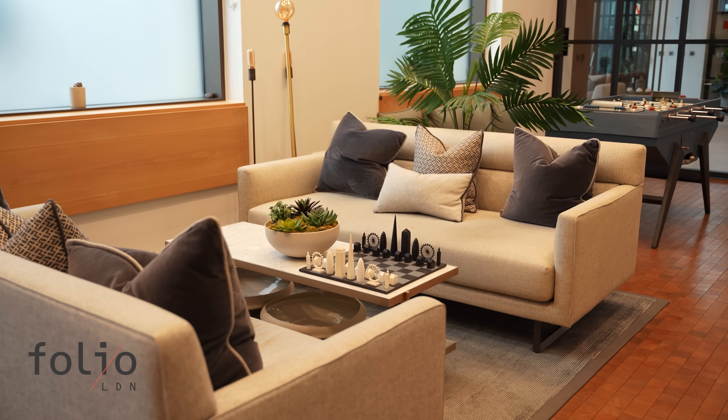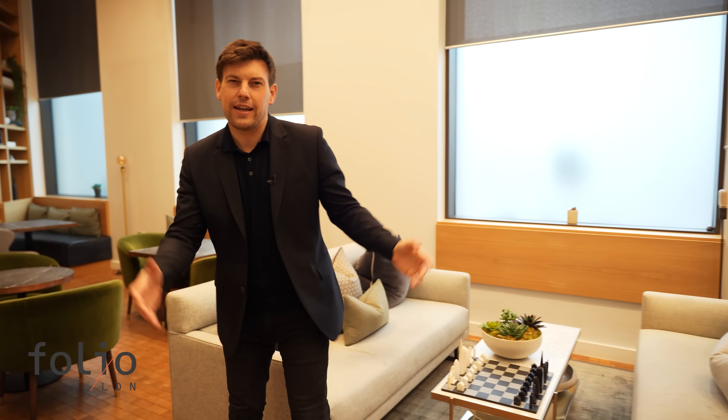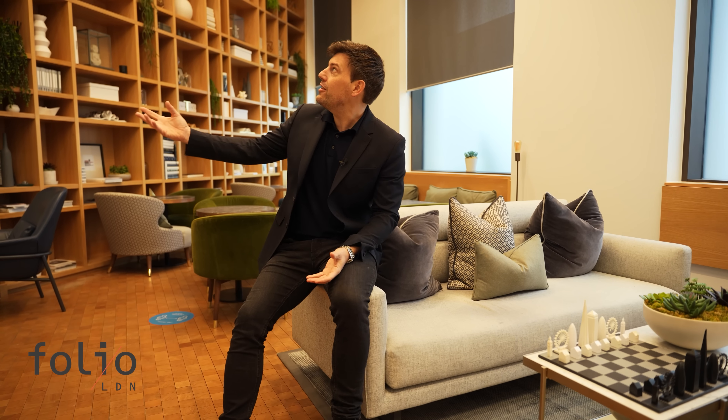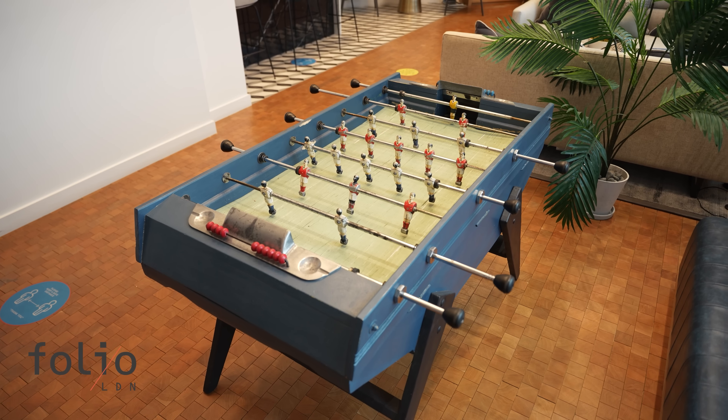Right next to the lobby is this really modern, stylish and beautifully finished communal space. This is perfect if you want to work from home but not be in your home. It's also great for entertaining — you can play your music through the integrated sound system, play a bit of chess, or how about a bit of table football?